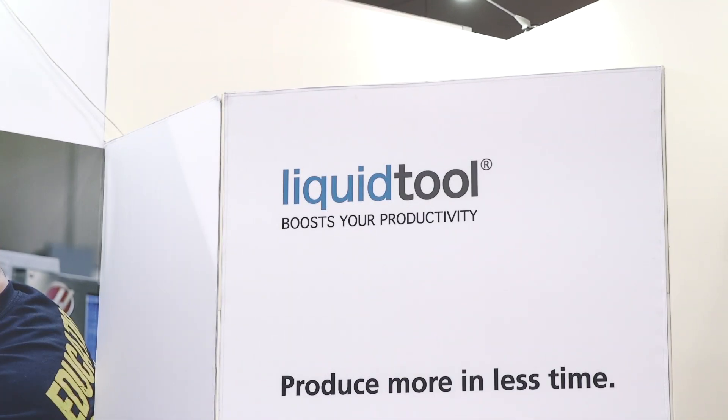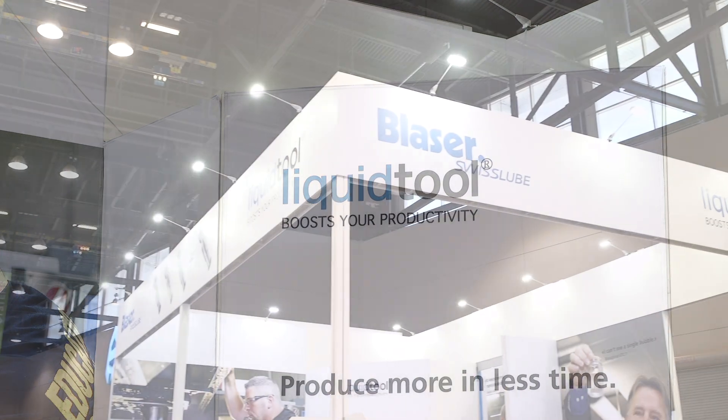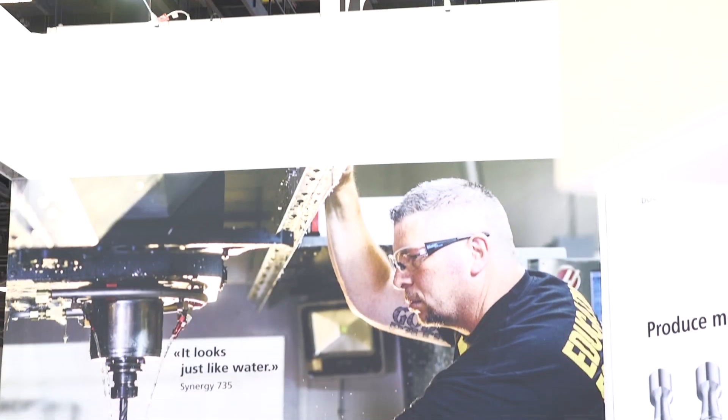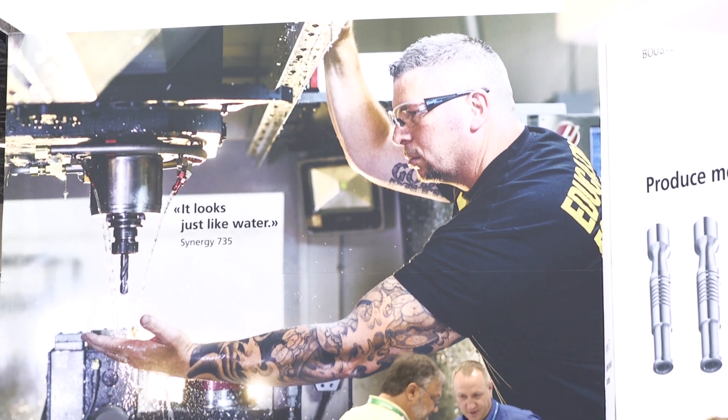Blaser Swiss Lube is a manufacturer of high-performance metalworking fluids. We are known globally for our metalworking fluids and have been in business since 1936. We feel like we have a pretty nice product that we can bring to the market and we're really excited to be here at IMTS.